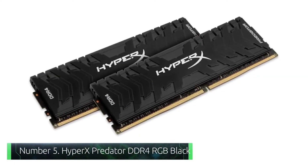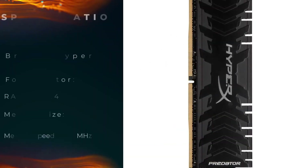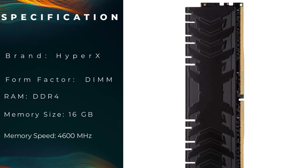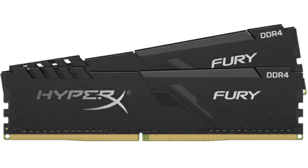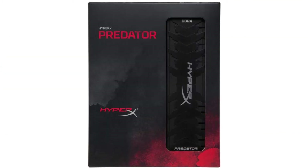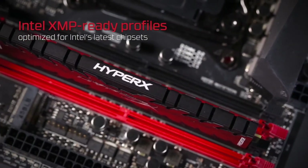Number 5: HyperX Predator DDR4 RGB Black. HyperX, which started its journey back in 2002, has a very bold tagline — the choice of top-rated gamers. The HyperX Predator DDR4 3200MHz 16GB kit features good compatibility with Rocket Lake Intel processors. The memory chips are super capable and can offer stellar stability without too much hiccup.